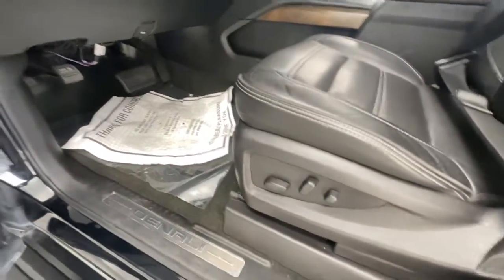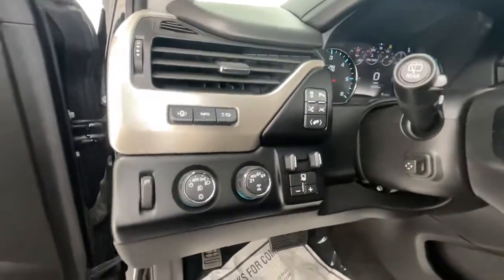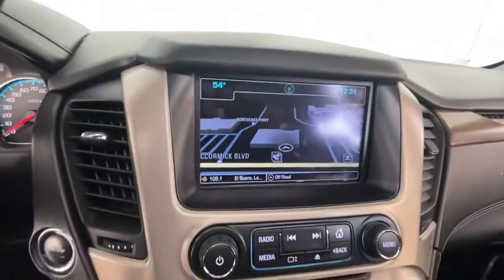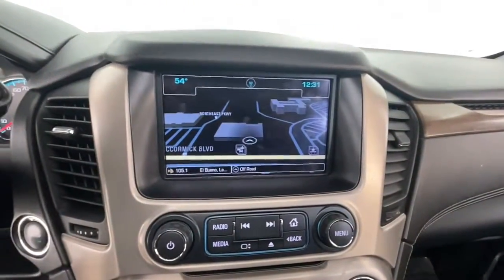Enjoy a view of this sleekly styled GMC Yukon, the large SUV that prioritizes passenger comfort and security while providing the brawn for heavy towing. The following are some of this vehicle's highlighted options.